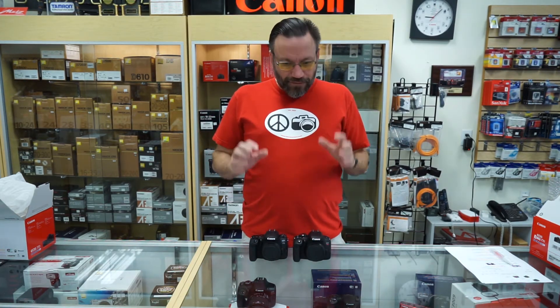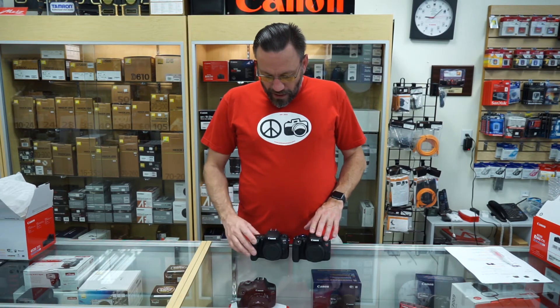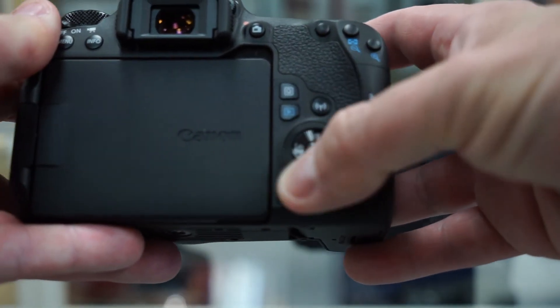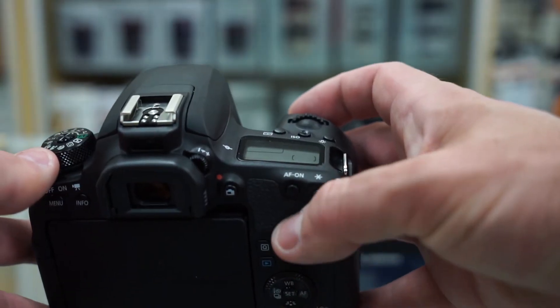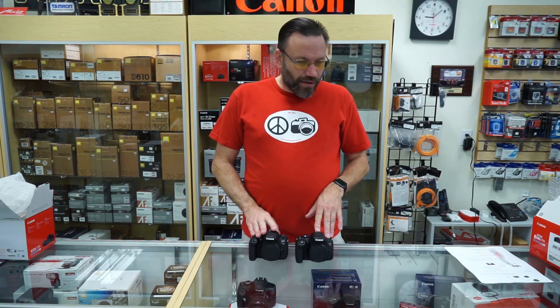A couple of the key differences in the body itself: on the Canon 77D, you get a top LCD screen, a scroll wheel on the back for changing your aperture, and an extra button for back button autofocus. Those do not come available on the Canon T7i. If that's a big deal for you, then you'll want the 77D over the T7i.